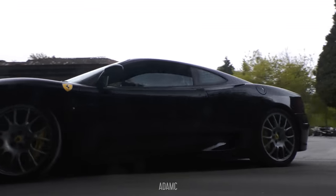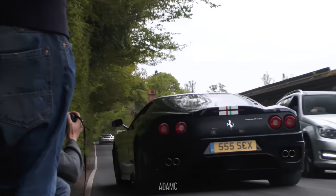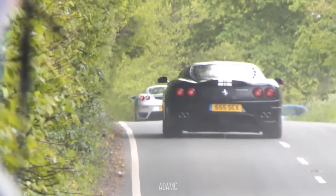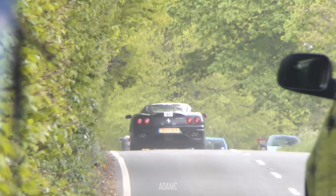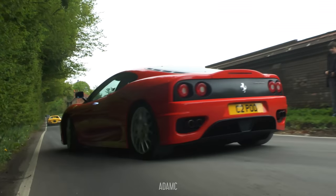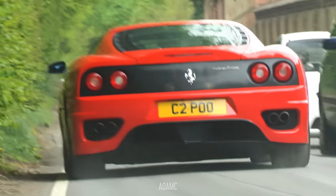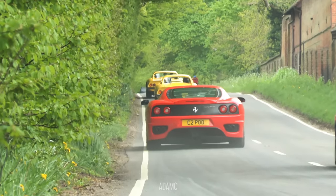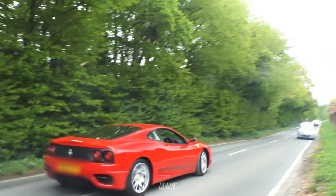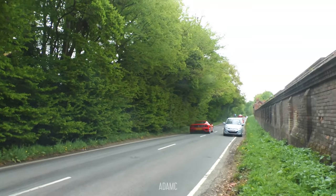This 360 has been made into a Challenge Stradale, with a relatively brave number plate too. Now this one is a genuine Challenge Stradale — and another brave number plate as well. Right, another brave plate. Oh no, just a brave driver with an accidental toot.